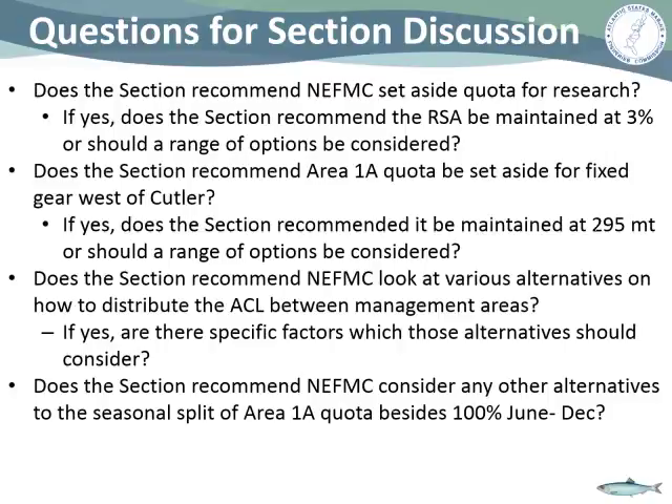Pat asks David Pierce whether Massachusetts's sampling program is funded through a relationship with RSA. David confirms it is. Based on all the comments so far, the chair summarizes that the section appears comfortable recommending to the council a range of RSA from 0% to 3%, a range for fixed-gear set-aside from 0% to the current level, and maintaining zero border transfer given the scarcity of bait.